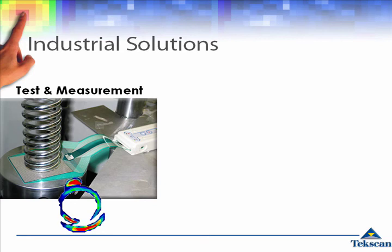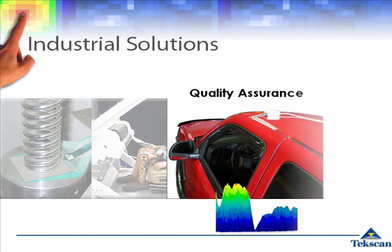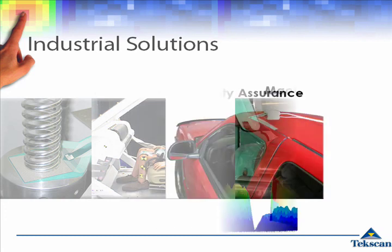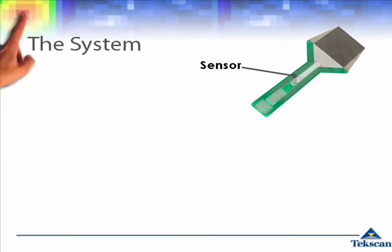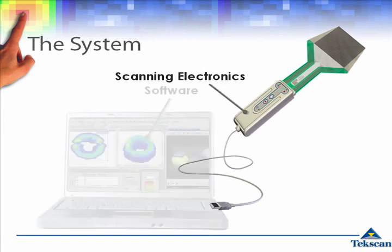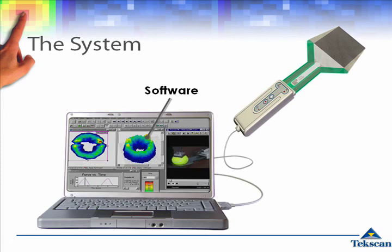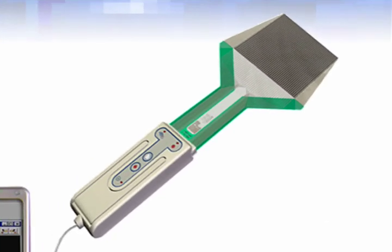Other applications can best be measured using an array of sensor elements. TechScan's industrial systems are used for test and measurement, research and development, quality assurance, and machine setup applications. A TechScan system consists of paper-thin and flexible sensors, scanning electronics, and intuitive software. At the heart of each TechScan system is a patented tactile sensor.